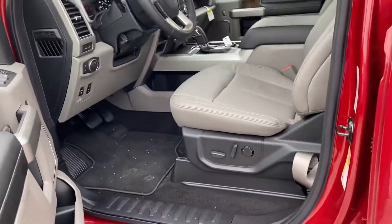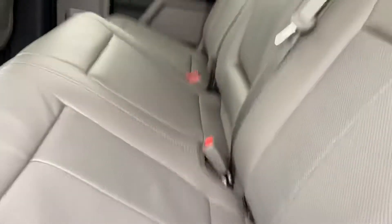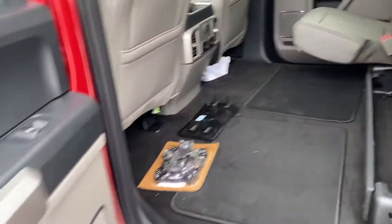This is really nicely equipped. It's got the gray leather interior, dual roof, navigation, heated and air-conditioned seats, lots of legroom in the rear, and the seats fold up to give you extra space as needed.